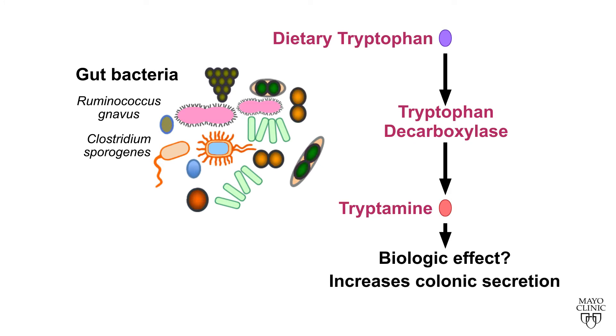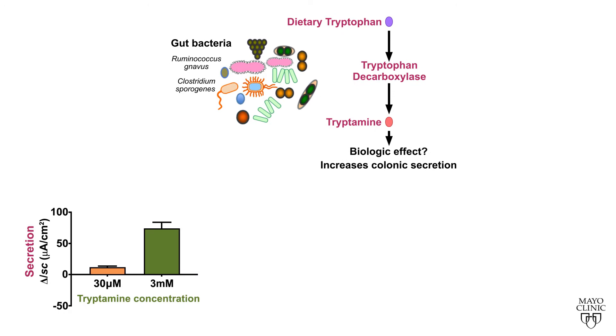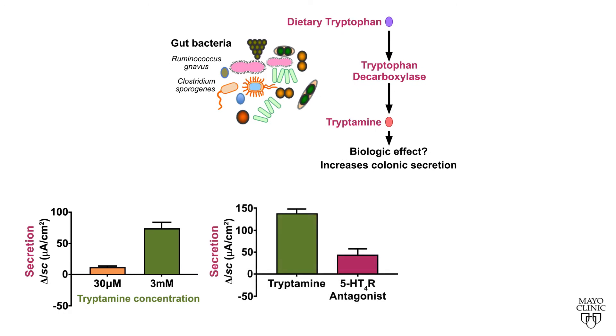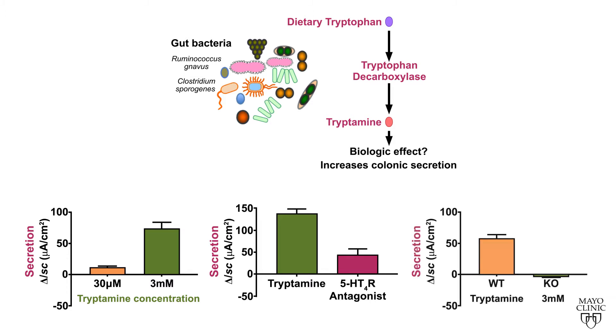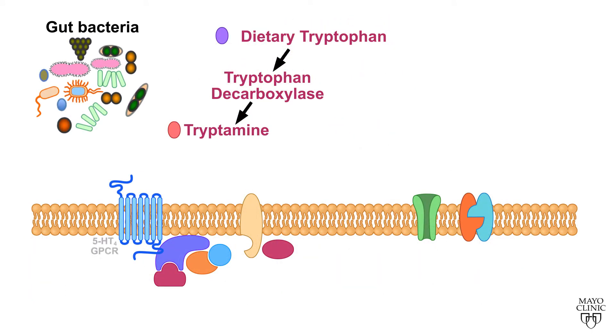We found tryptamine increases proximal colonic secretion in tissue preparations. This effect was inhibited by antagonists acting on serotonin receptor 4 and was absent in mice lacking serotonin receptor 4. Serotonin receptor 4 is a G-protein coupled receptor expressed along the entire colonic epithelium, making it amenable to activation by bacterial metabolites.